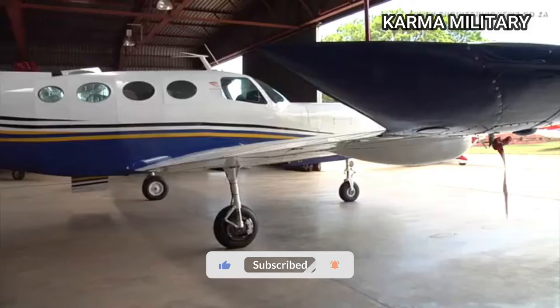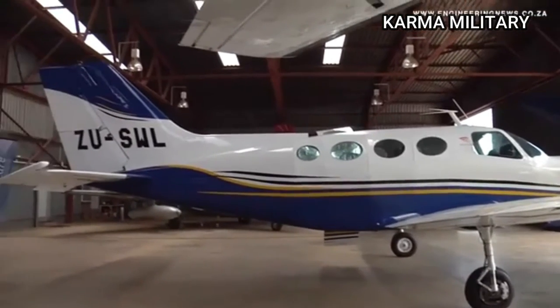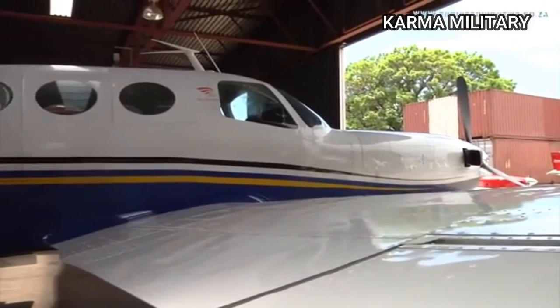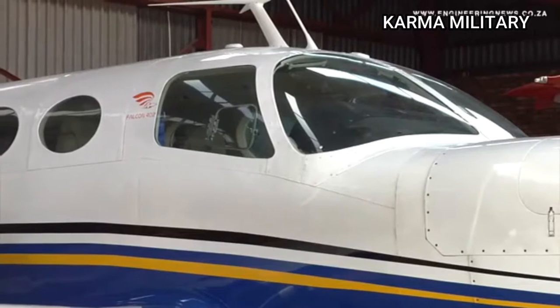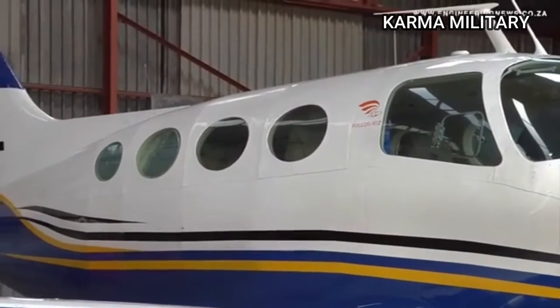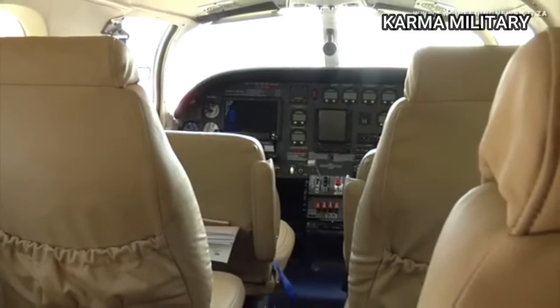It's a non-type certified aircraft with regards to its immigration authority. The aim of the project at the moment is to work towards flight certification according to US FAR 23 standards, and we are practically halfway through with what we'd like to do with the flight testing.